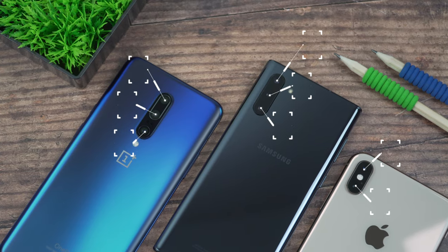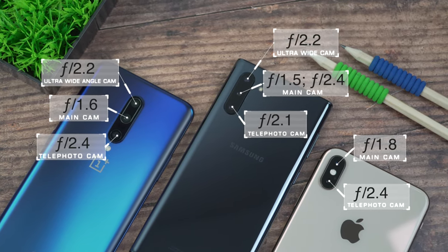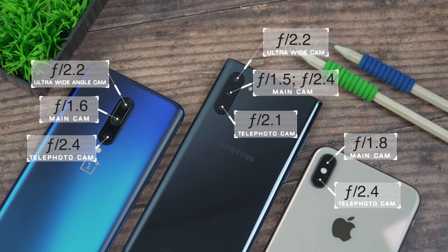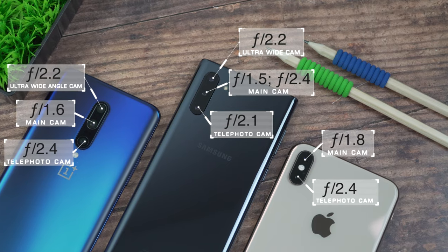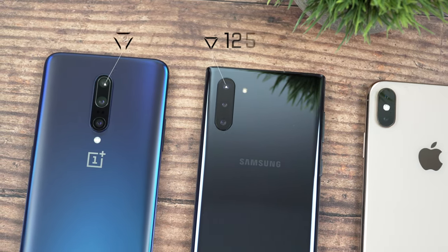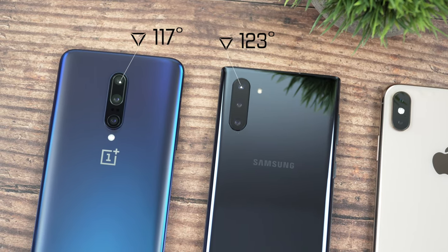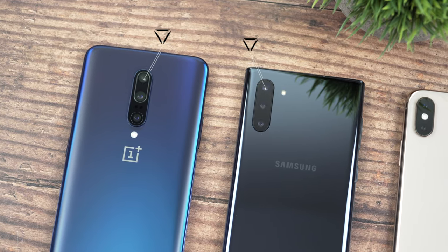But camera performance is rarely just about pixels. Let's quickly take a look at the apertures of these three cameras. The Note 10 has the advantage of a dual aperture on its main lens, which should help take better shots in different light conditions. We'll see how that translates in a real-world comparison. Also, when it comes to wide-angle lenses, we have a wider 123-degree field of view on the Note 10 and 117 degrees on the OnePlus 7 Pro.